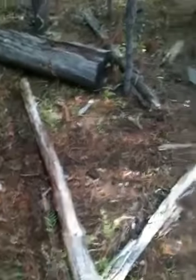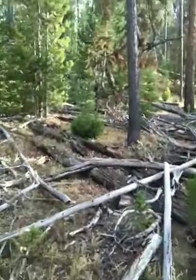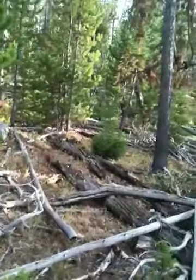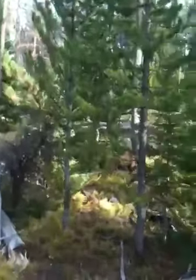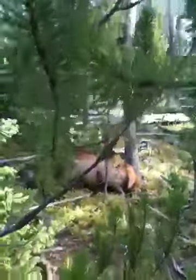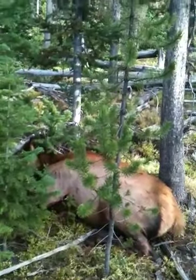There's some more blood. Oh, there she is. Oh my goodness. I want you to look at that. Oh my gosh. That is a big animal.